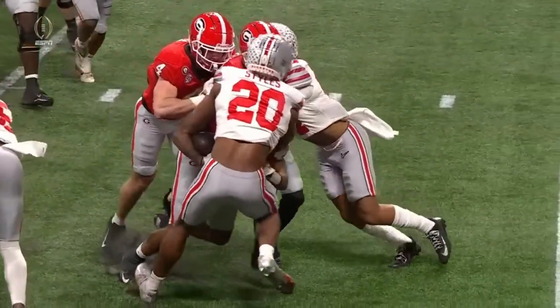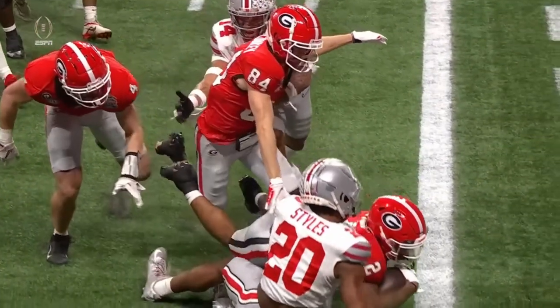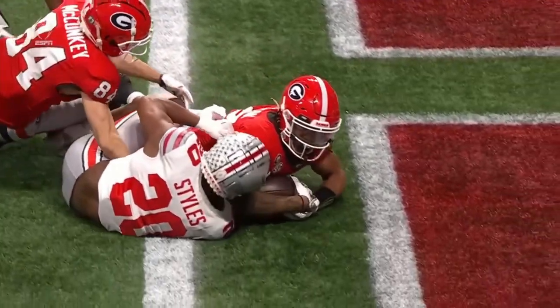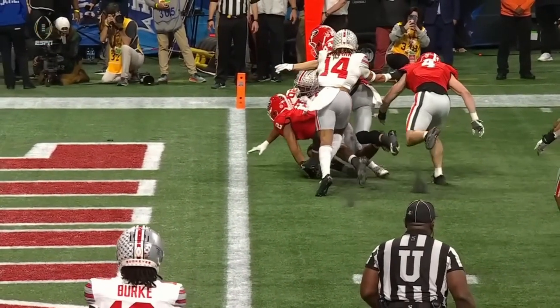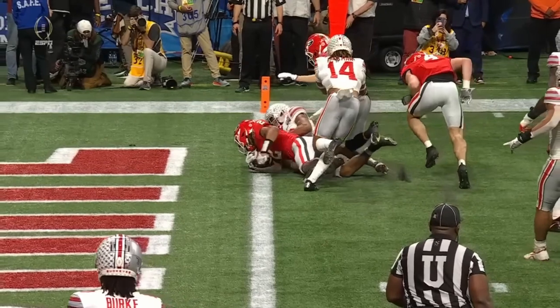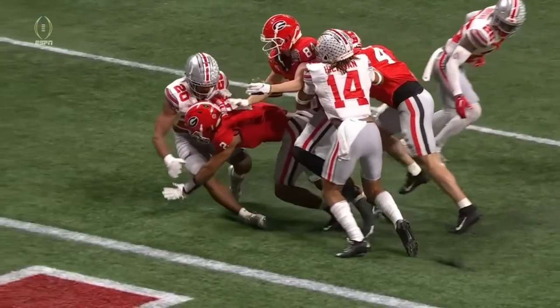What an answer by Georgia! Milton got across the goal line — what an effort. Extends at the end. It is a touchdown — a tremendous job by Georgia and by Milton to answer that Ohio State lead. They go four plays, 75 yards, in a minute 40.